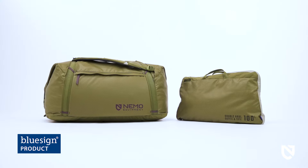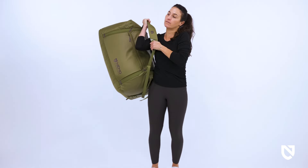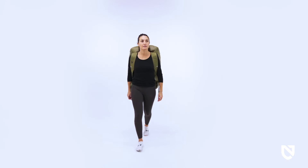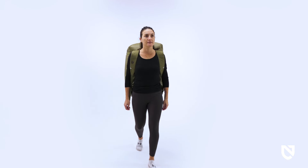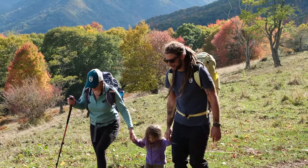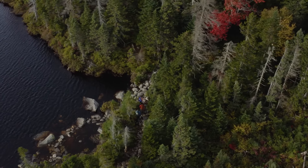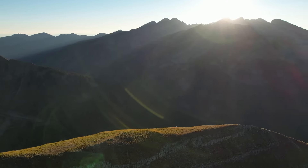Like all Nemo products, Double Haul is protected by a lifetime warranty, so it will last through years of use. For solo travel and family trips, backcountry expeditions and backyard picnics, and all of life's big or little adventures — Double Haul can truly handle it all.